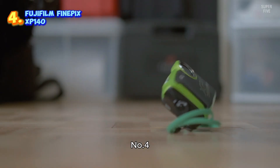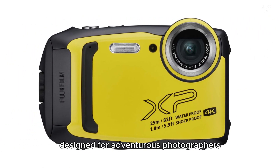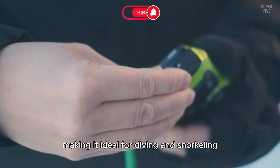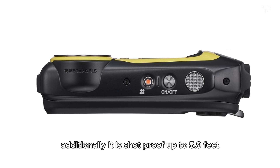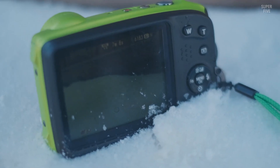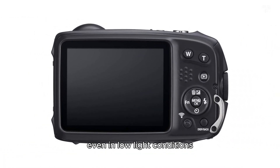Number four: the Fujifilm Finepix XP140. This is a robust digital camera designed for adventurous photographers. Its waterproof capability allows it to function up to 82 feet underwater, making it ideal for diving and snorkeling. Additionally, it is shockproof up to 5.9 feet, freezeproof down to 14 degrees Fahrenheit, and dustproof, ensuring durability in various environments. The camera boasts a 16.4 megapixel back-illuminated CMOS sensor, which delivers high quality images even in low light conditions.